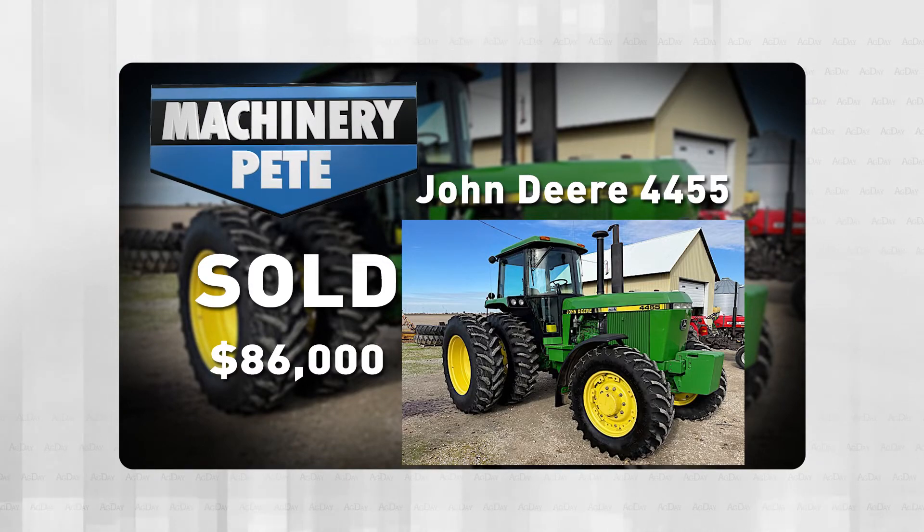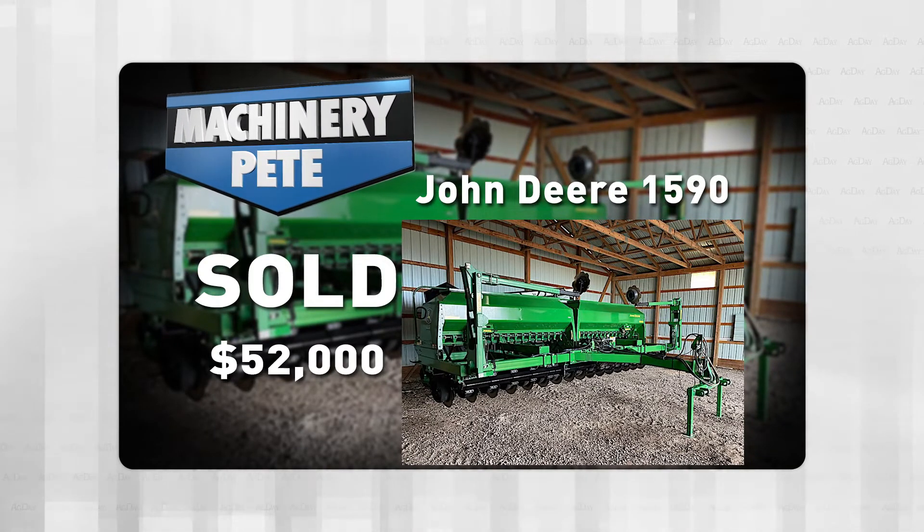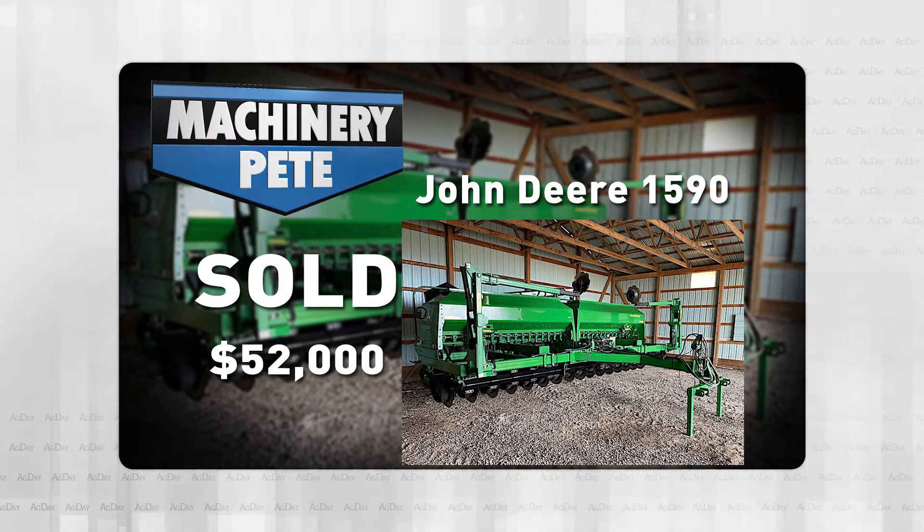And, by the way, that same sale had this 2014 John Deere 1590 20-foot no-till drill bring $52,000 — record high auction price ever on a 20-foot 1590.